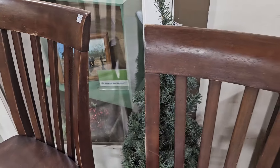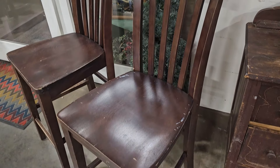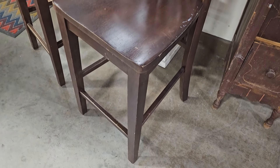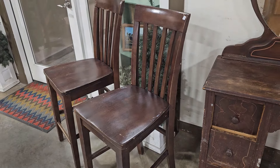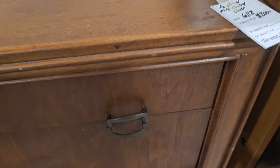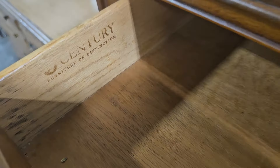Here's some bar stools, $6 each. Here's a five-drawer mid-century chest for $200. I'm telling y'all, these are hot ticket items — this was made by Century Furniture. Fantastic find.